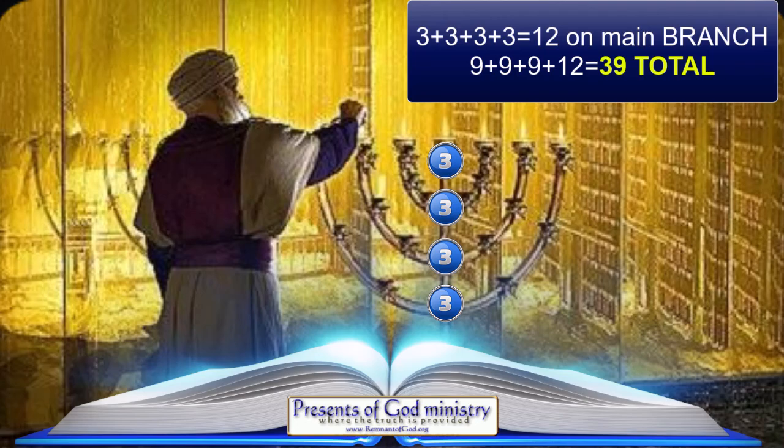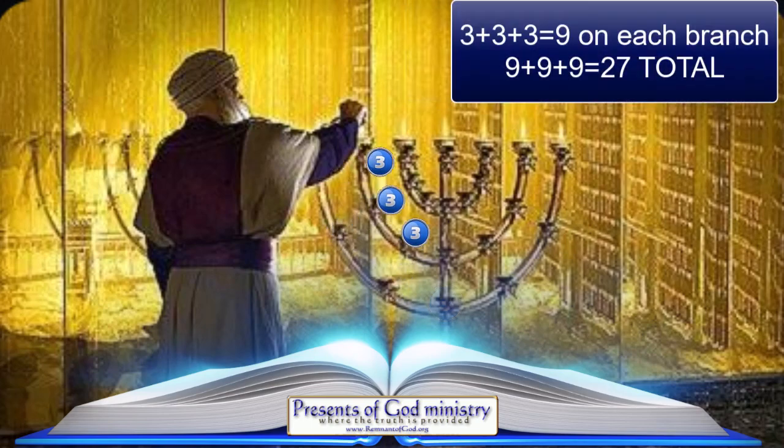Why 39? Because there are 39 books in the Old Testament. The other side of the main branch also has 27 ornaments on its three smaller branches. But since we already added the 12 ornaments of the main branch to the previous side, we now have only 27 ornaments remaining on this side — and yes, as you probably already guessed, those 27 ornaments represent the 27 books of the New Testament.